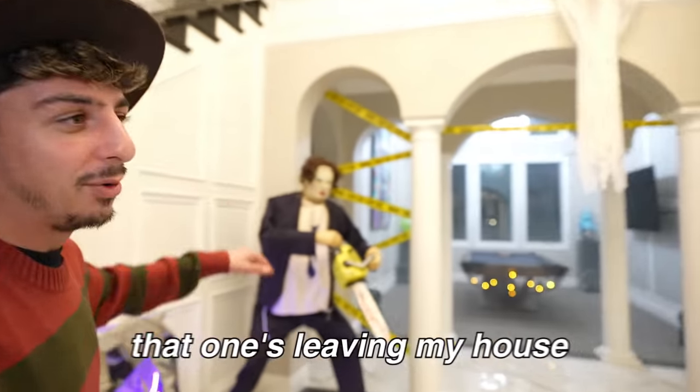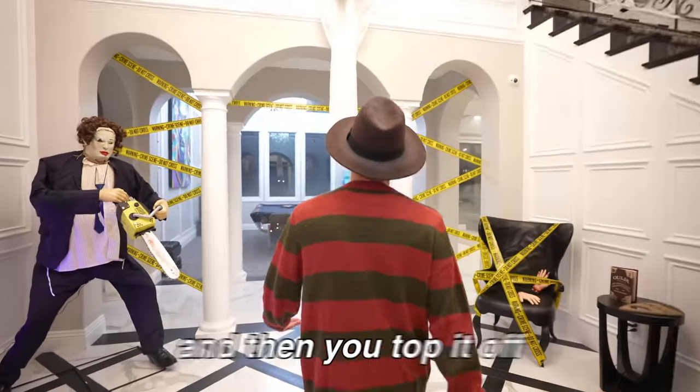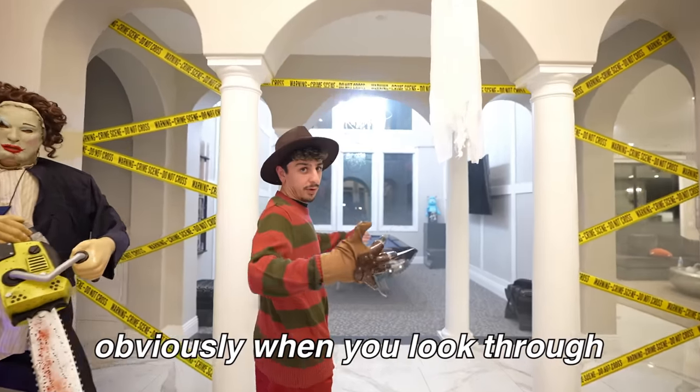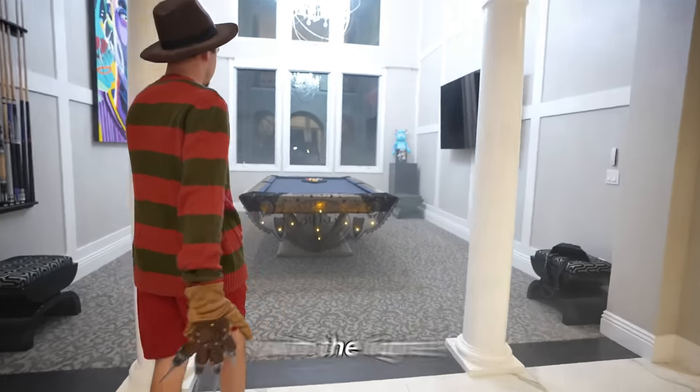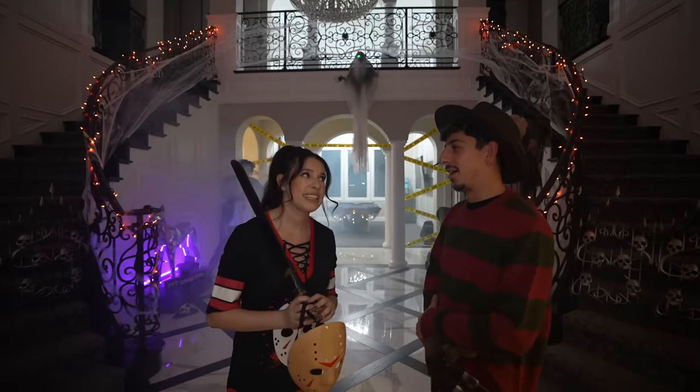We put spiderwebs and lights across the entire double staircase — it looks phenomenal. We got the little fence right here on this side, our graveyard over there, and then to top it off — the Ouija map right here with the lights. We turned off the lights and this is a whole different room now — it's a whole different vibe.